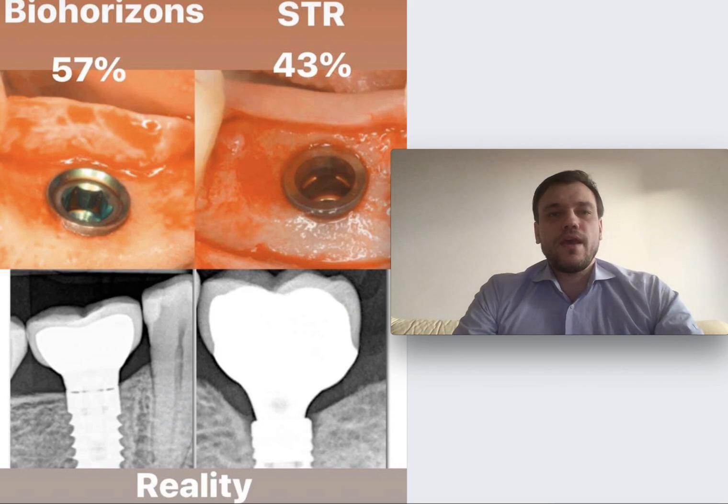I want to make a video explanation of the recent post on Facebook which compared two different implant systems and asked which kind of implant would have more bone loss. Initially we had only clinical pictures available of BioHorizons and Straumann, and people voted just based on their knowledge and looking at these clinical pictures as you can see them now. 57% voted that the BioHorizons implant without platform switching would have more bone loss.